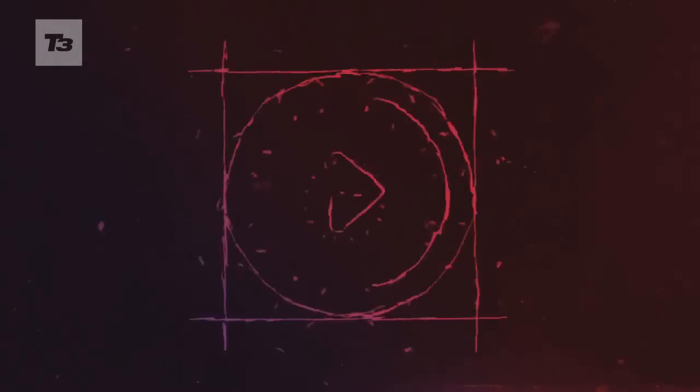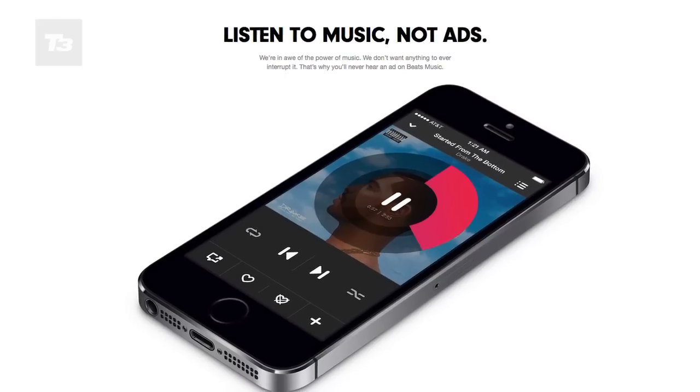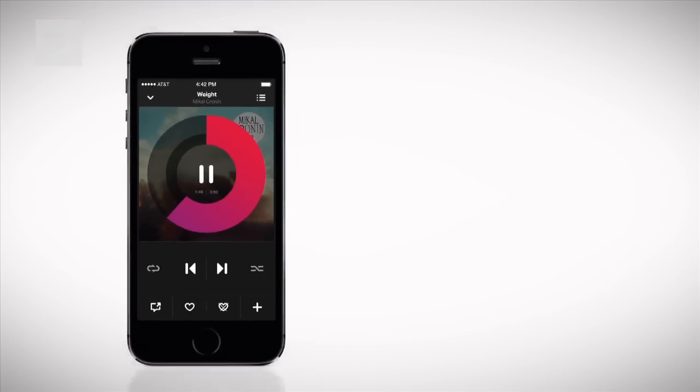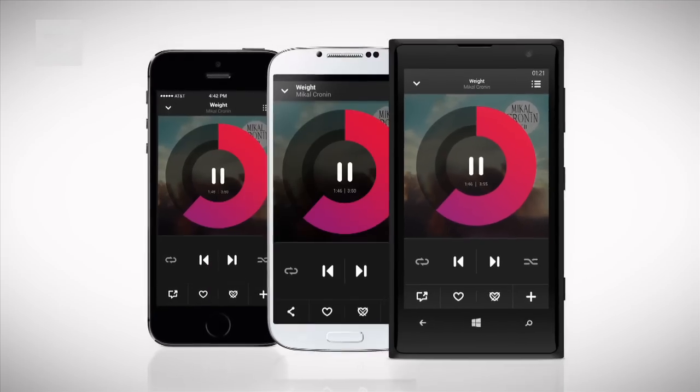As with all the other music streaming services, you have to pay a price for no ads. For your buck you'll also get offline tracks, and Beats has apps for Android, iOS and Windows Phone.